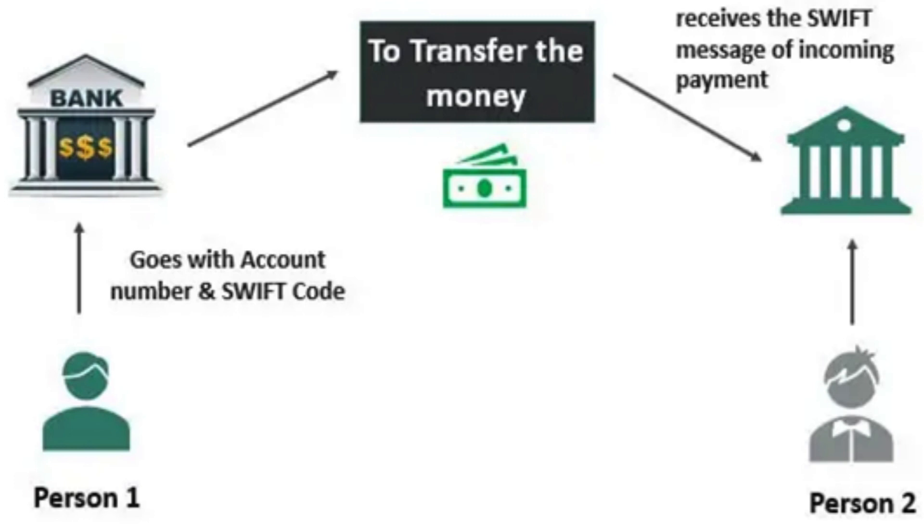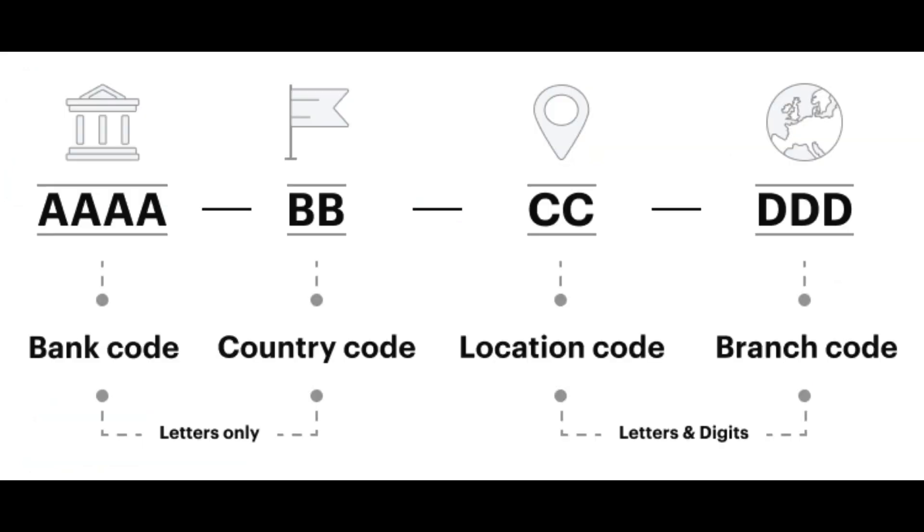Another benefit of using SWIFT is that it provides a standardized messaging format that makes it easier for banks to communicate with each other. This is particularly important for international transactions, where different countries may have different financial regulations and requirements. SWIFT helps to ensure that all parties involved in a transaction have the same information, reducing the risk of errors and fraud. This standardization also reduces the need for complex and expensive custom integrations, making it easier for banks to work with each other.